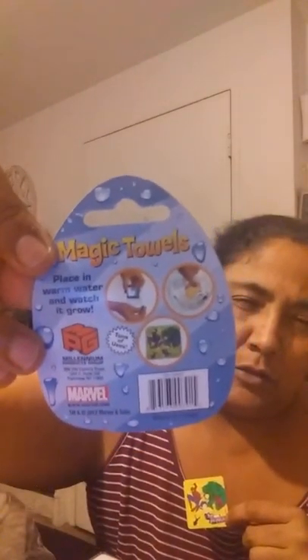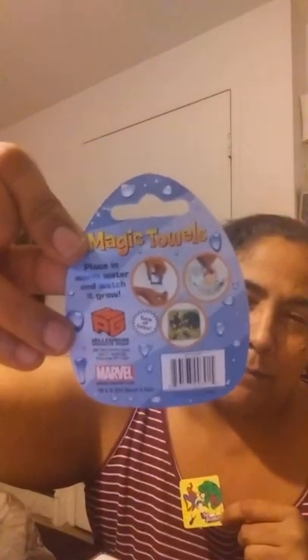This has already been opened, but it's the magic towel. Dollar Tree sells the magic towel — they're now selling them in packages. They used to sell them just in plastic wrap, but now they come in packages. It's been opened because we used it in the shower, but that's the design I got today.